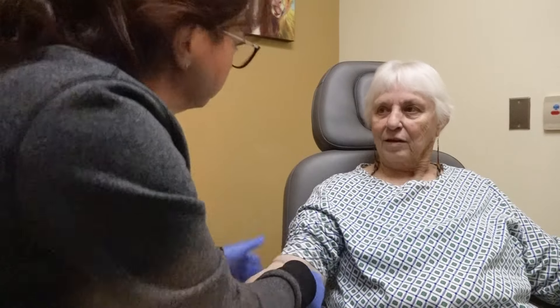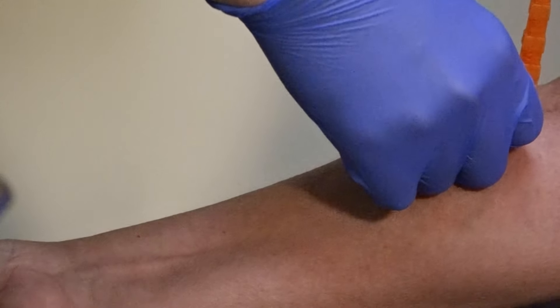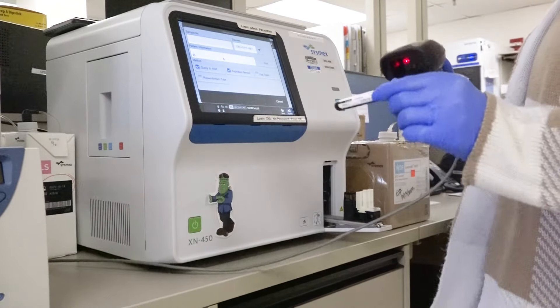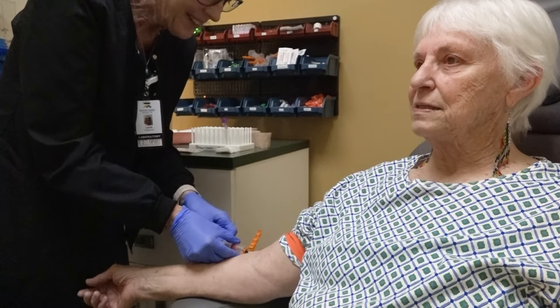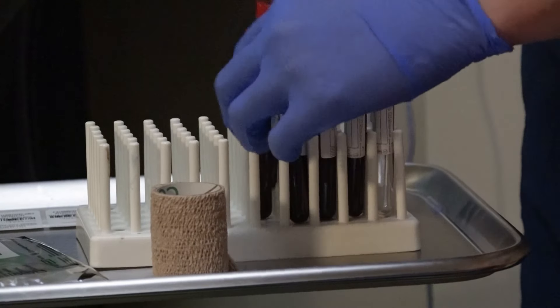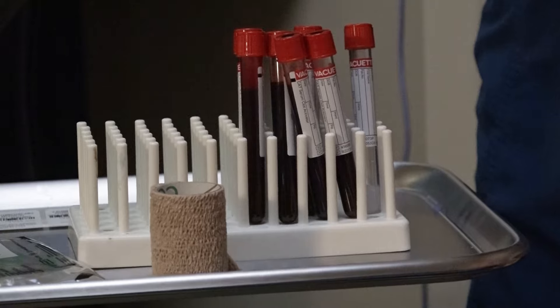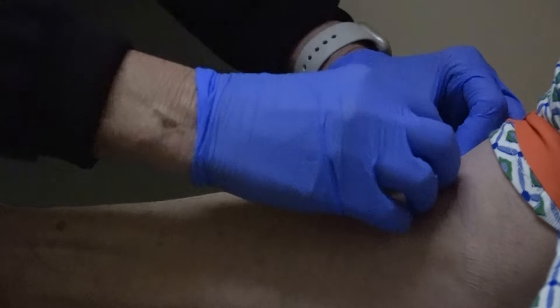It's an important job with a funny name: phlebotomist. Estes Park Health employs five phlebotomists who draw blood for the thousands of tests the laboratory runs every year. These blood draws are crucial for diagnosing medical conditions and monitoring the effectiveness of medication and treatment. Without lab results, physicians would often be flying blind.